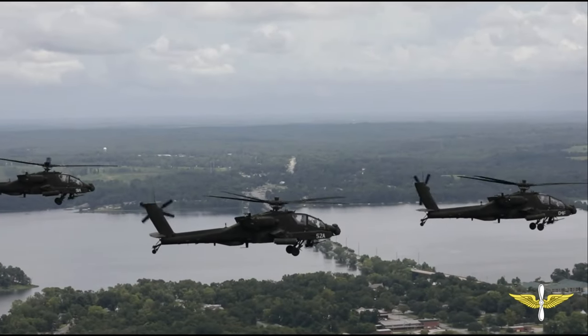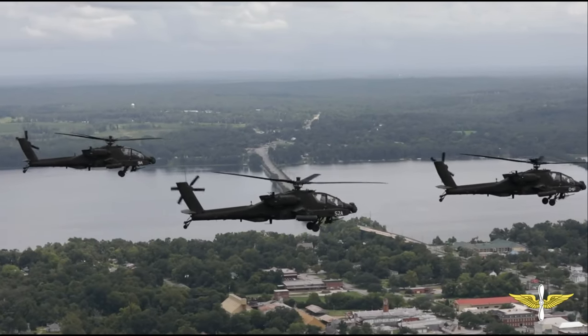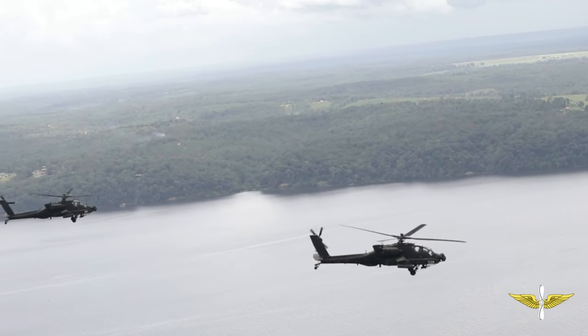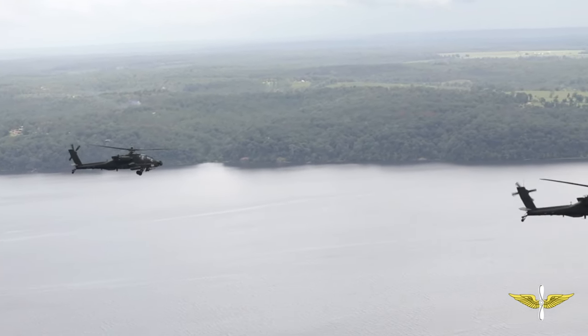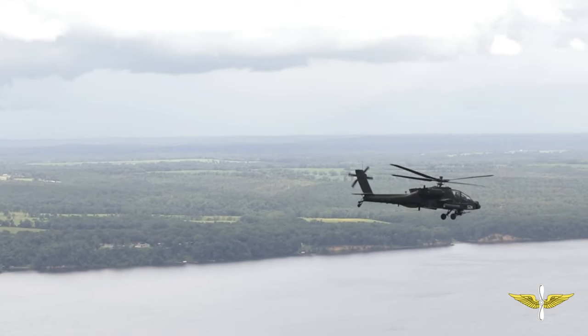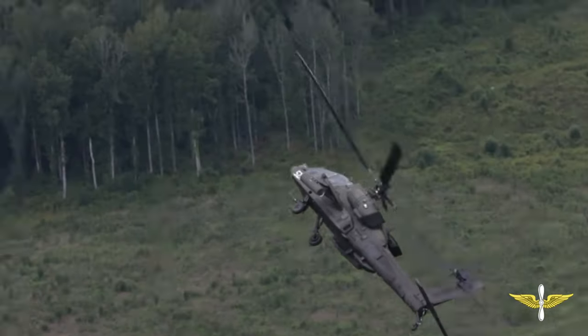Right now what they're doing is the first couple line numbers of this type of maneuver are orientation, so they can get used to going through the basic maneuvers for when an adversary aircraft — another helicopter — is trying to attack you. That's what they're going through right now: how to defend against that and get into a position to engage.